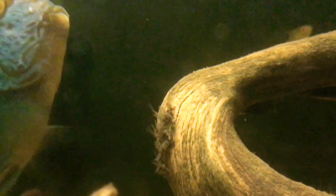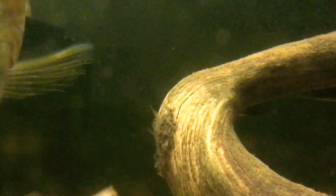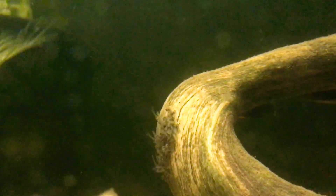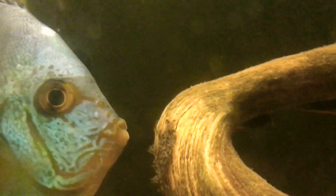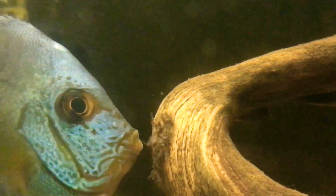There are other discus in this tank. There's stir-by corydoras — only three of them — and there's 10 lemon tetras. I'm hoping they don't become a problem. They shouldn't. Mom and dad do a really good job of keeping everybody away. Very protective parents.